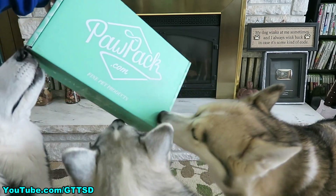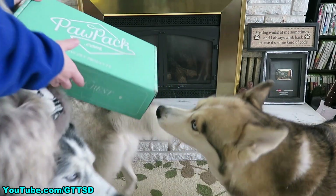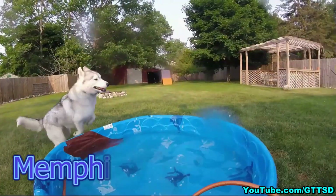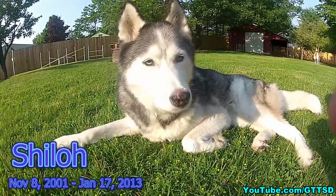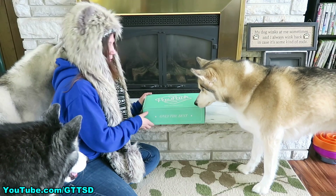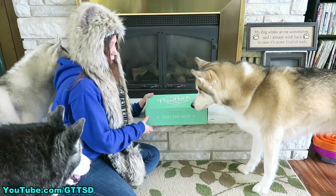It's time for another paw pack review! This is the January paw pack.